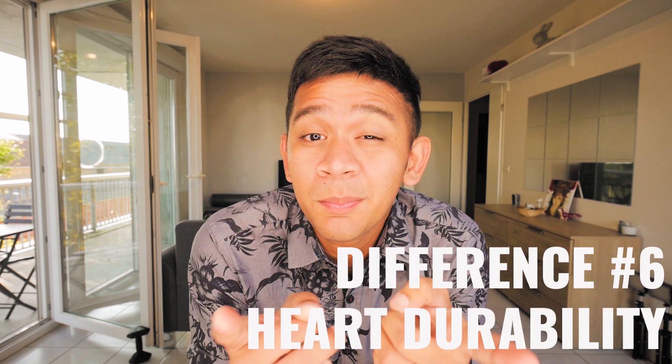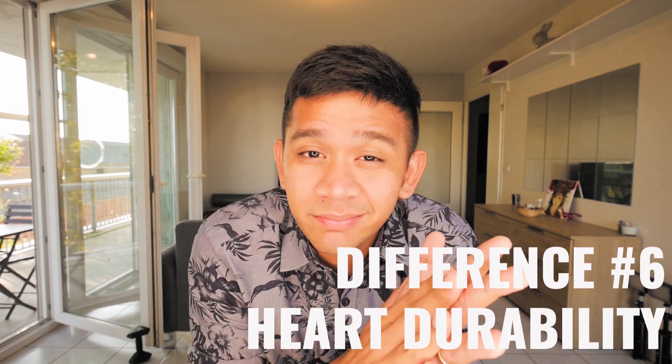Number six is about the durability of the heart. A man's heart is more durable in the sense that whenever it gets an attack or a problem, it's more fixable. The problem is that with women, their hearts become really weak once they suffer an attack. So durability-wise, men have an advantage once again, which is quite sad for women.